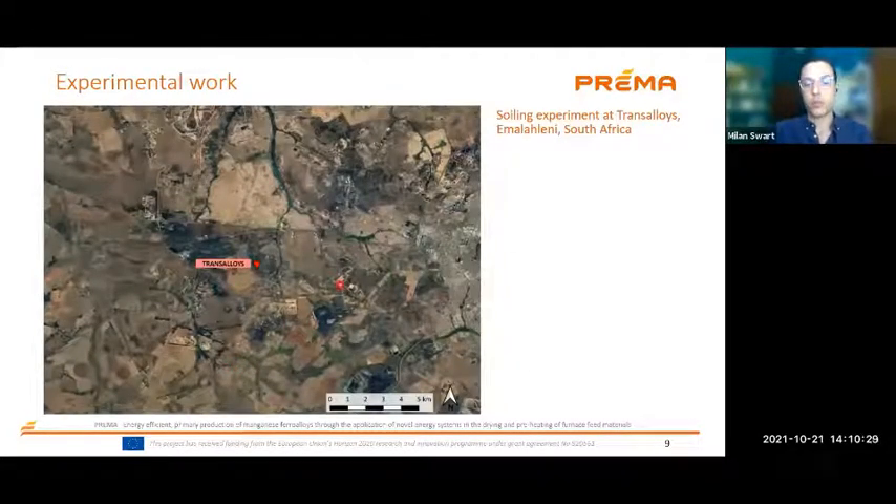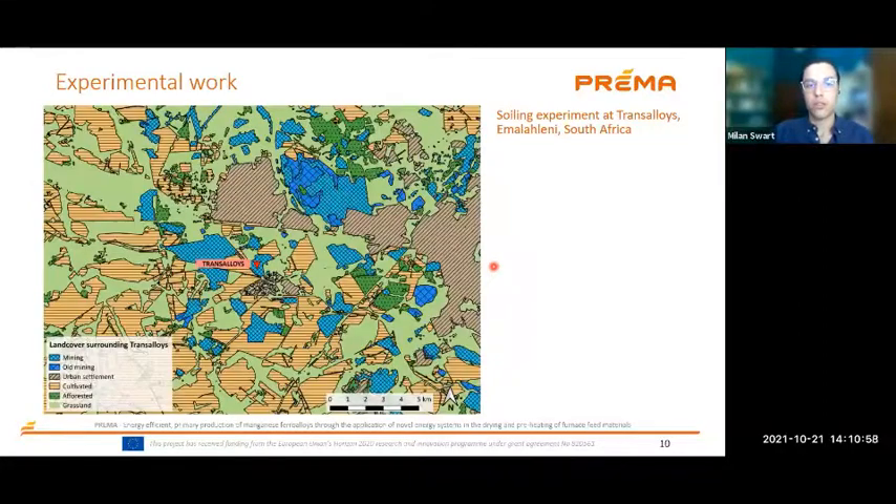We conducted our experimental work at Trans Alloys in Emalahleni in South Africa, which is in the heart of the industrial region. There are many coal fields found here and power plants, and heavy energy-intensive industries are naturally also located here because of the coal resource and closeness to power plants. There is also a lot of agricultural land in the surrounding area. This is really an ideal — a very dusty — place to be doing these kinds of soiling studies.